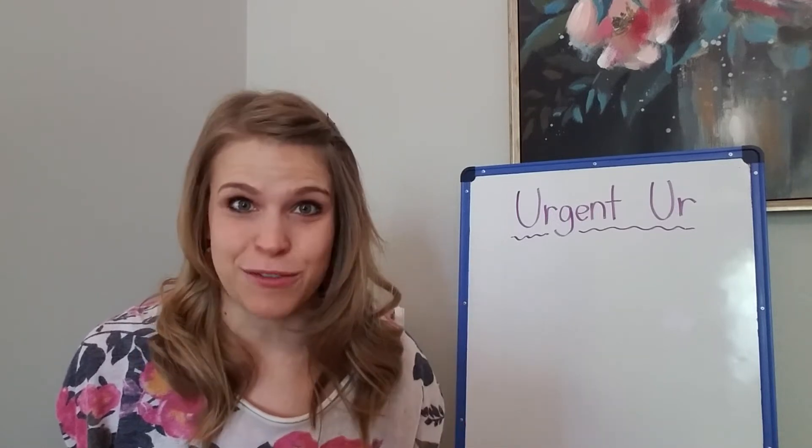This week we're learning about the Ur brothers. Now there are three Ur brothers, and if you look at the picture on the screen you can see that they look almost identical. In fact, they sound identical, but they are not. It's really silly — they like to spell their last name just a little bit differently.